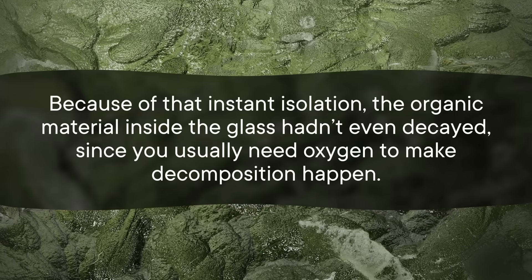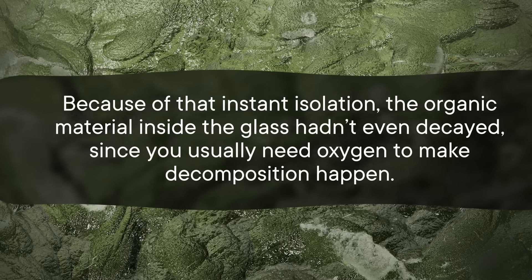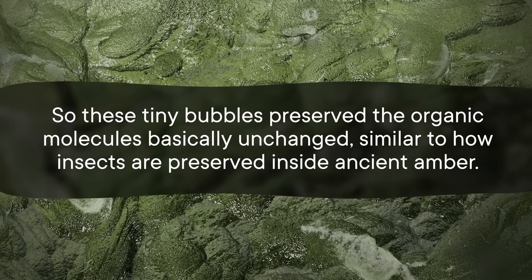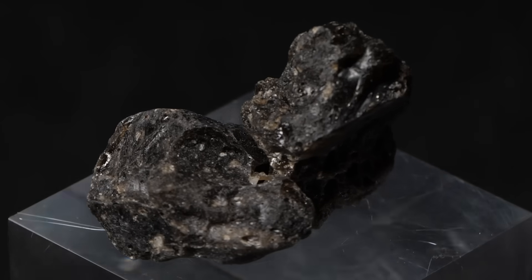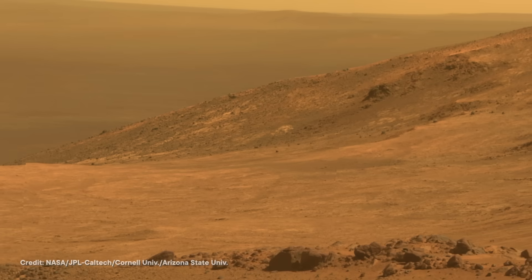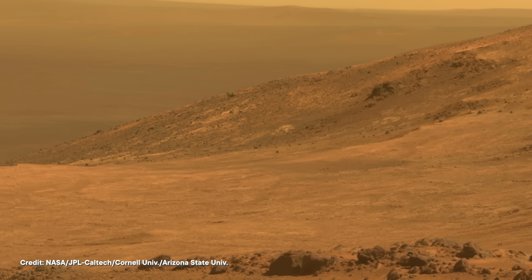Because of that instant isolation, the organic material inside the glass hadn't even decayed, since you usually need oxygen to make decomposition happen. So these tiny bubbles preserved the organic molecules basically unchanged, similar to how insects are preserved inside ancient amber. As a result, tektites like Darwin glass have the potential to be time capsules for what life was like when they formed. And since meteorites have struck the Earth for pretty much its entire history, those time capsules could help fill the gaps in our knowledge of early life on Earth. Not only that, but glassy tektites have also been found on the surface of Mars, a planet whose surface is covered in impact craters. And if any of those impacts coincided with life on the big red planet, those glass nodules might even preserve a record of it.